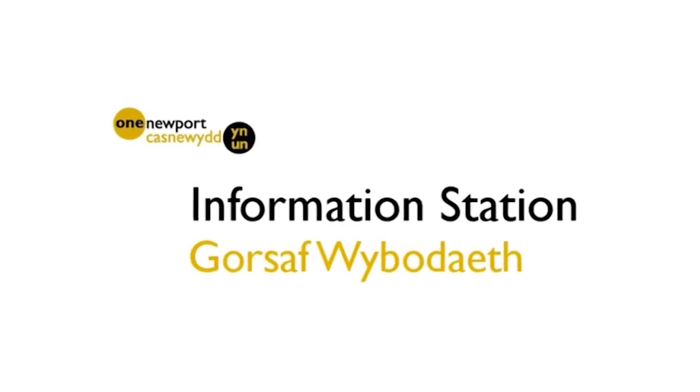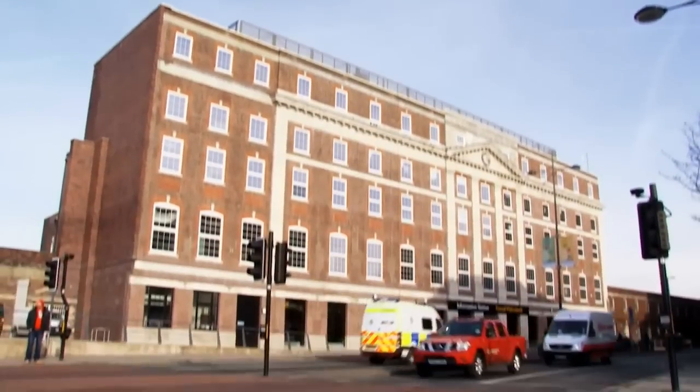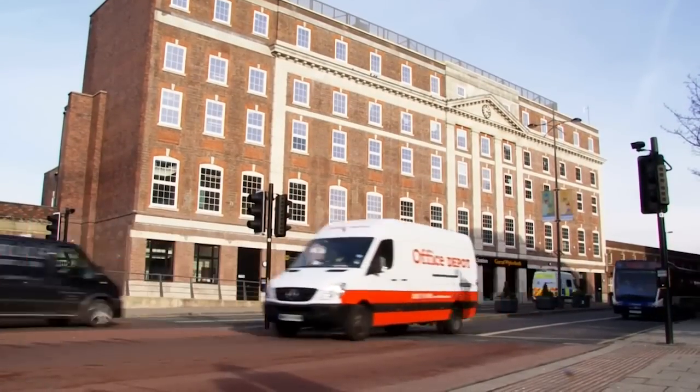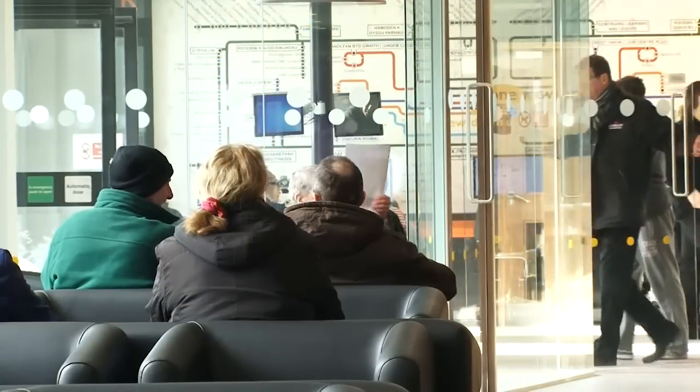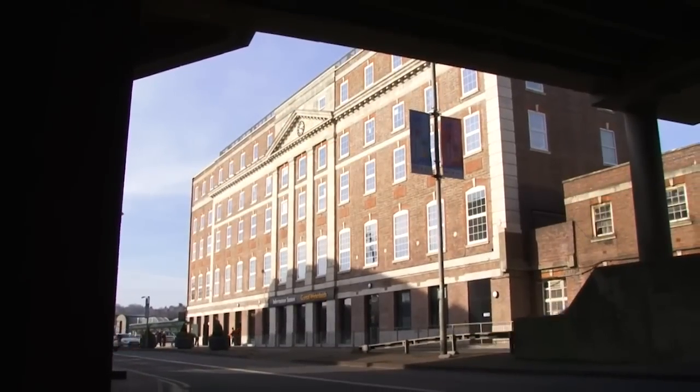Croeso and welcome to the Information Station, the new way to access public services in Newport. The Information Station is conveniently located in the city centre, next to the railway station and close to other transport links.